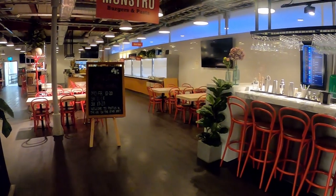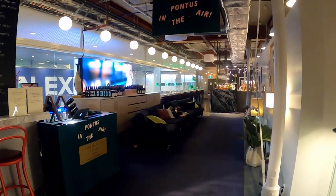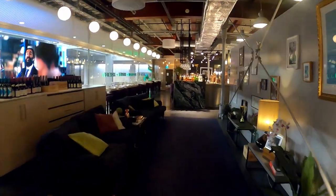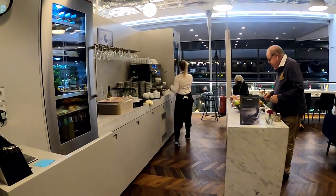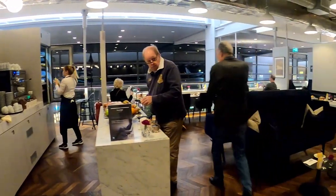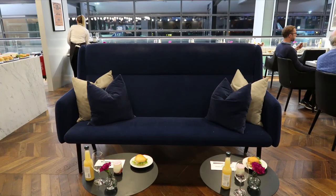The area is shared with two other restaurants, but as you'll see, the American Express lounge is sectioned off. As you would expect from American Express lounges, the area is well kept and has plenty of seating. I've been to this lounge several times and I've never seen it full.